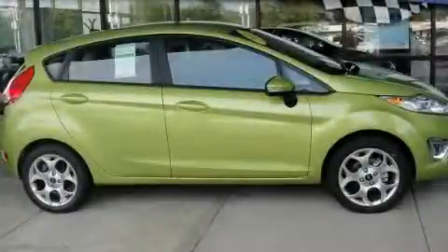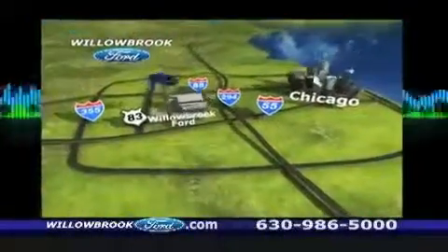This vehicle is sure to sell fast. Call and arrange your test drive today. Willow Road Ford has got your key, north of 55 on Route 83.